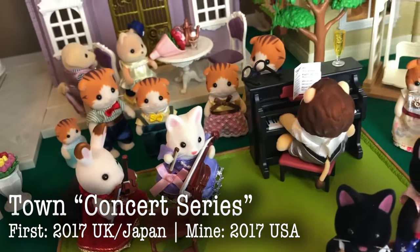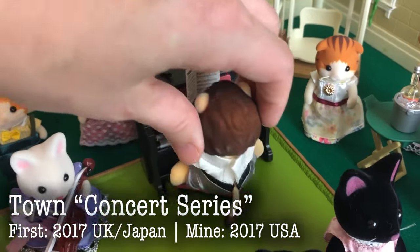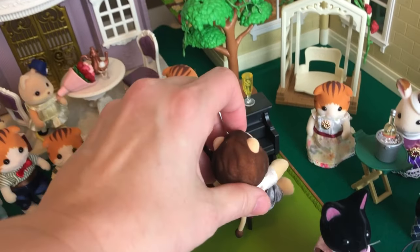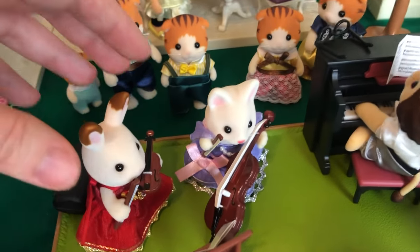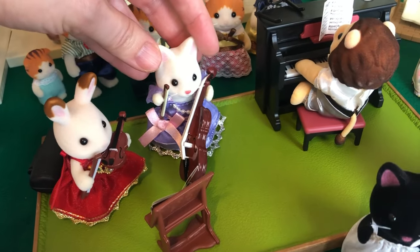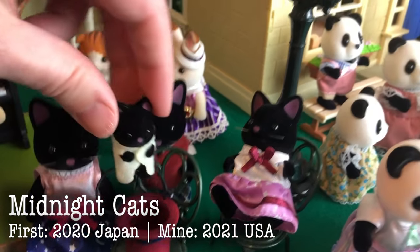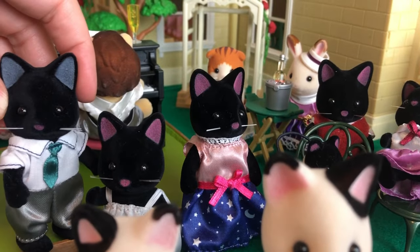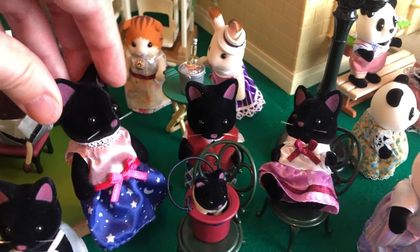These are the little concert figures that came in the town series. We have Mr. Lion the pianist, and his hands are shaped special for the piano keys. And we have our Chocolate Rabbit violinist and Silk Cat cello player. And the Midnight Cats, which are very similar to the Tuxedo Cats except they're all black. They're very much like the father, except the father has a different color of ear. I love their beautiful dresses.